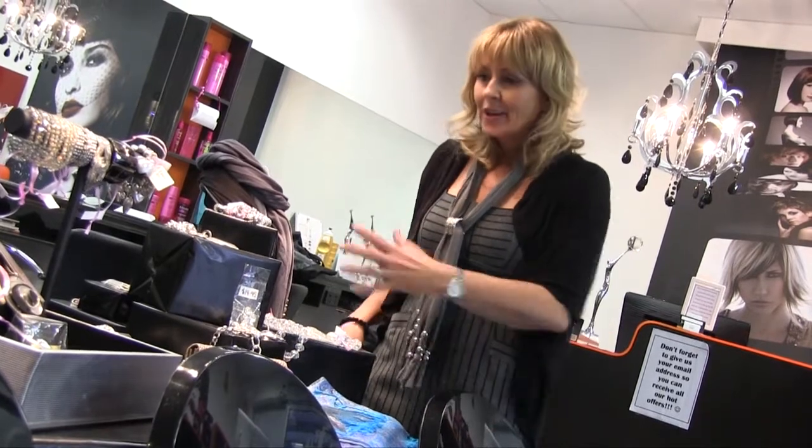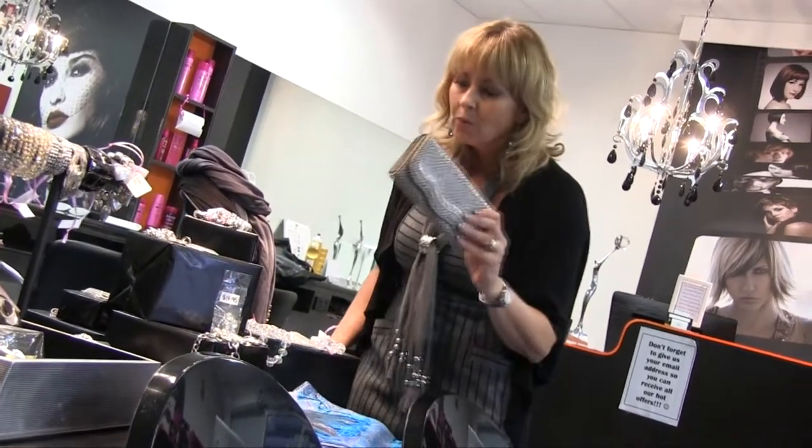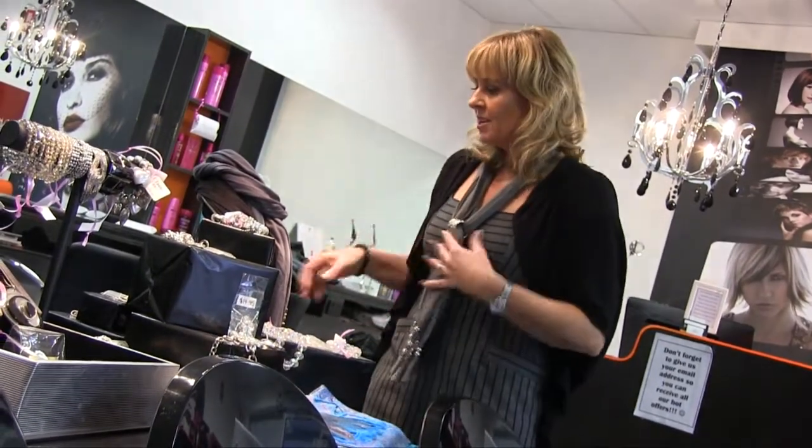When you have your hair done, you can come and have a browse through our fashion area, and this changes all the time. Not only fashion, but we have blouses, handbags, scarves, and little things like that you might want for gifts.